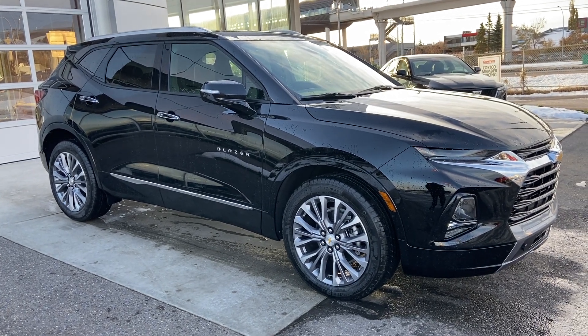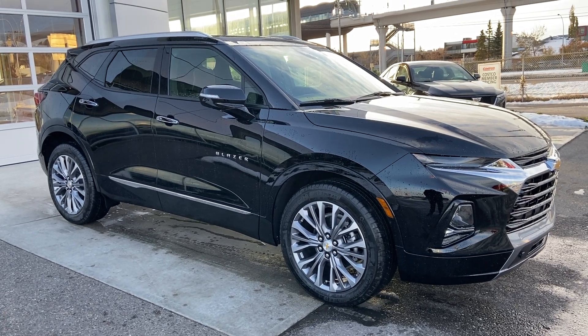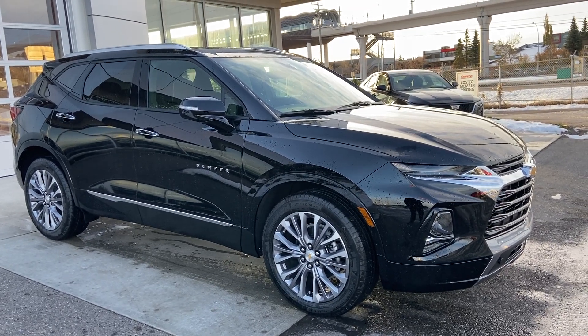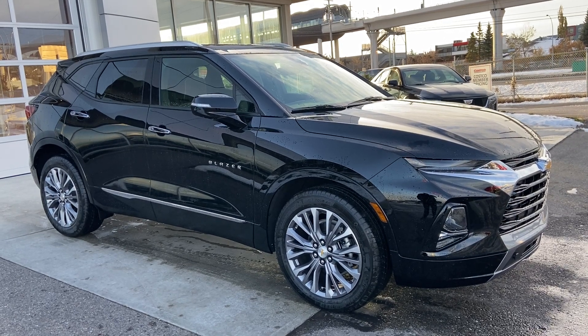Welcome to GSL GM City, 1720 Montreal Southwest in Calgary, Alberta. Today we're doing a quick walkaround video on the brand new 2021 Chevrolet Blazer Premier. This beautiful Premier Blazer is powered by a 3.6-liter V6 engine mated to the new 9-speed automatic transmission.